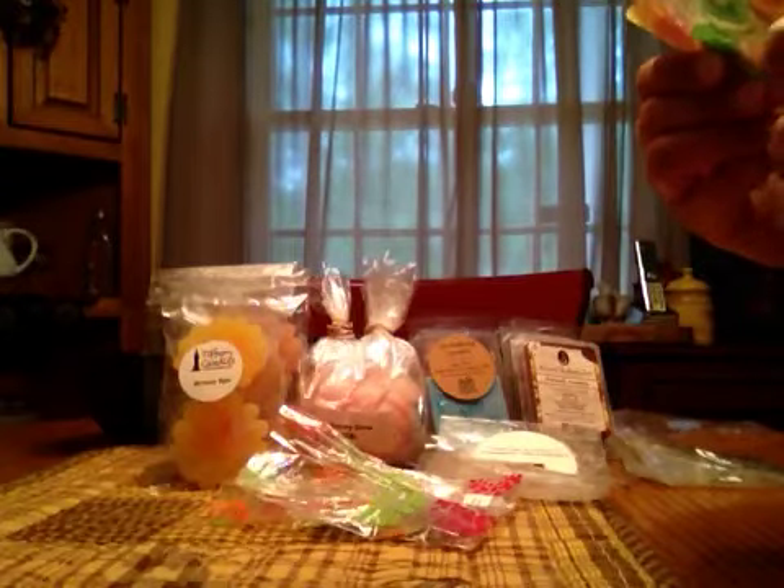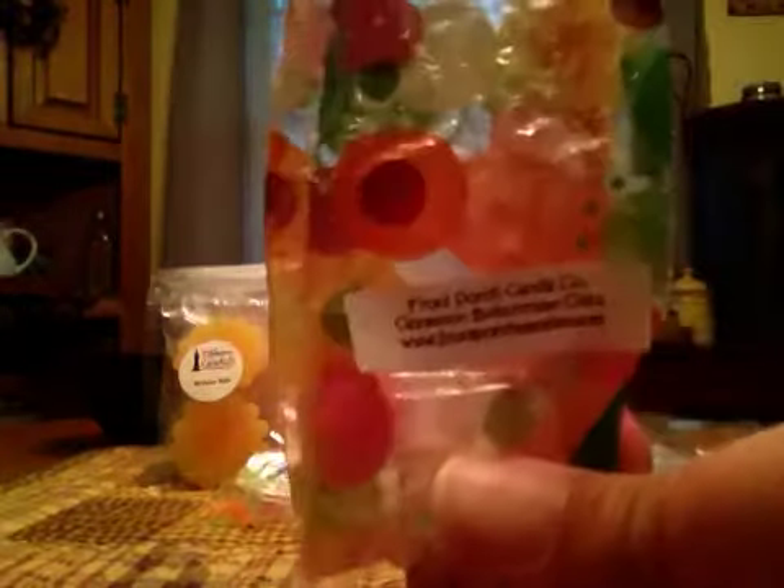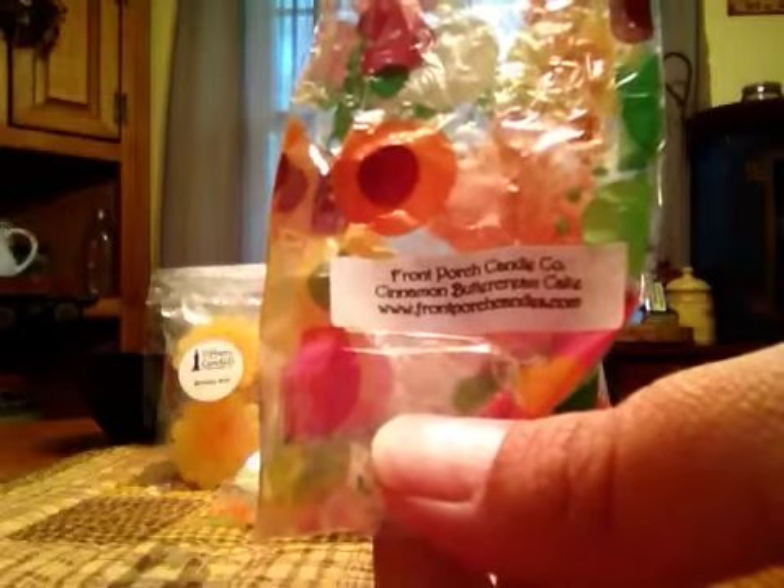From Front Porch, Cinnamon Butter Cream Cake. This was pretty strong on the cinnamon and berry with like a little tiny cake note. The cinnamon and berry were predominant.